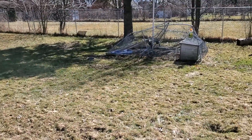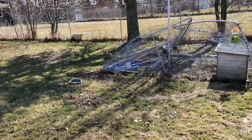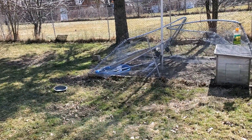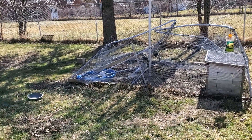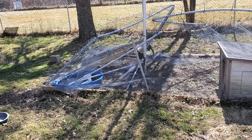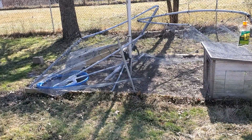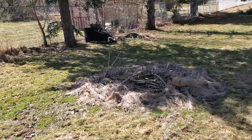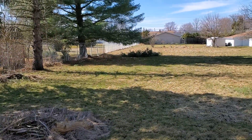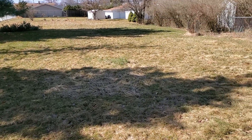Over in this area, more downed tree branches. This was an enclosure for when we had ducks — unfortunately we don't have ducks anymore — but I will reset up that fence and that's gonna be an area where we grow some popcorn and possibly some pumpkins on the ground. We'll see how that goes. We got some spring cleanup to do.